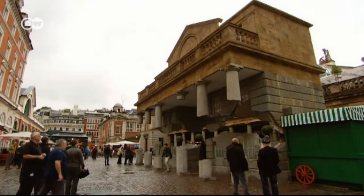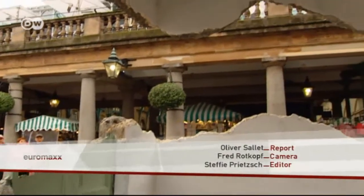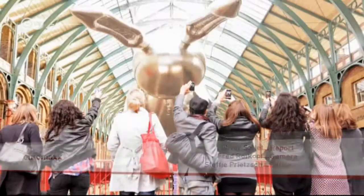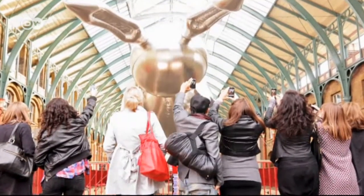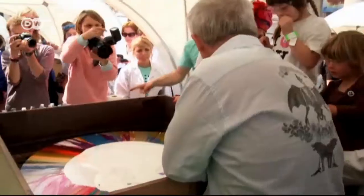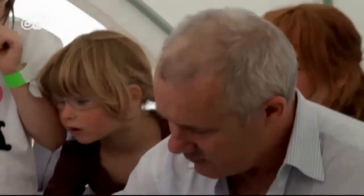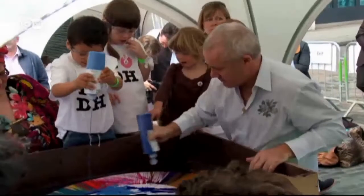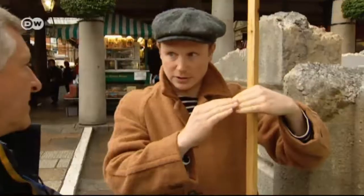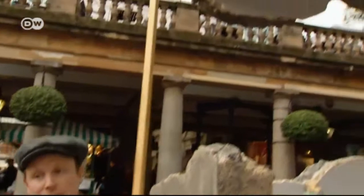The installation in Covent Garden is the first time that Alex Chinneck's work has appeared right in the centre of London, where internationally famous artists have already exhibited — artists such as Jeff Koons, best known for his balloon animals, and Damien Hirst, seen here helping out at a kids' art project.